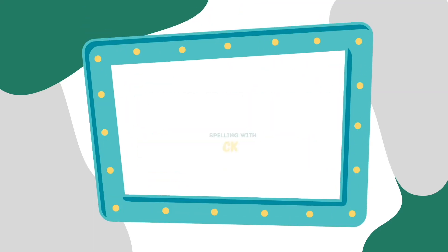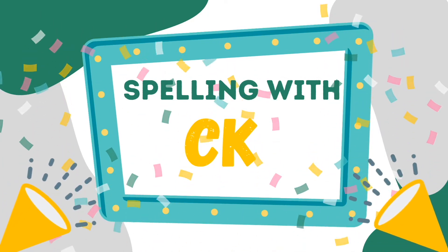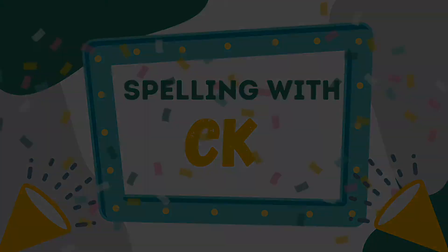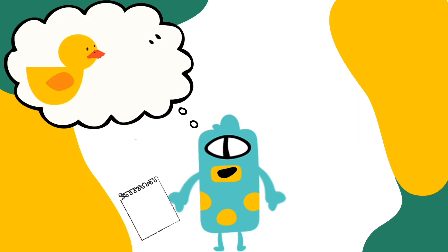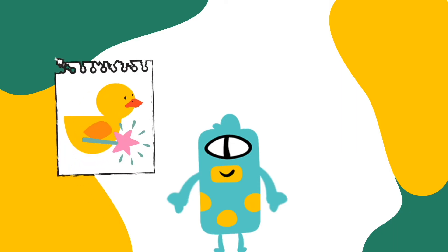Achieve Now presents Spelling with C-K! What do you have there, Slink? I drew a picture for a story that Spork wants to tell. It's about a duck that finds a magic wand and turns all the world's candy bars into pieces of stale bread. Spork is going to love that picture. Do you know how you would spell duck?